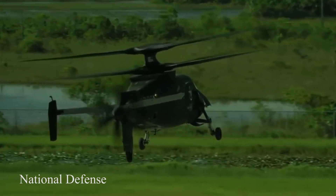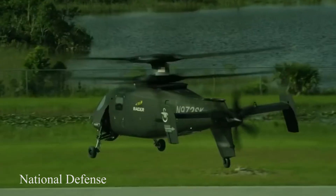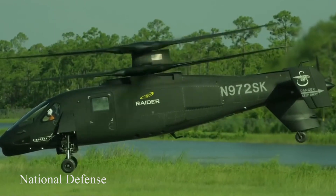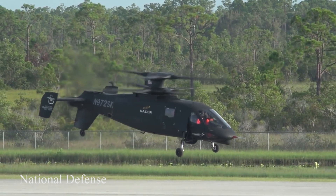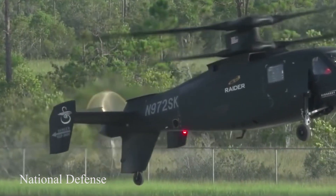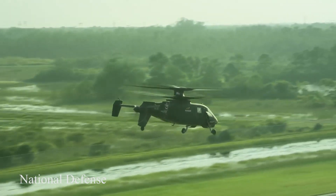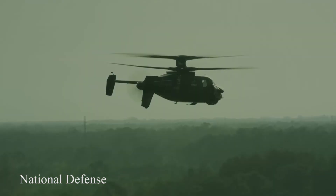The Sikorsky Raider X is a compound helicopter concept with two coaxial rotors and a single pusher propeller, designed by the Sikorsky Aircraft Division of Lockheed Martin for the United States Army Future Attack Reconnaissance Aircraft (FARA) program. The Raider X concept was announced in October 2019. In March 2020, the Army selected the Raider X and the Bell 360 Invictus from a field of five design concept candidates. The Raider X and 360 Invictus concepts will be built as flying prototypes for a competition scheduled for 2023.